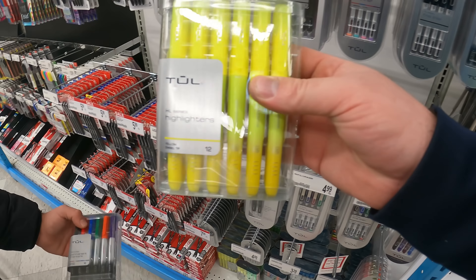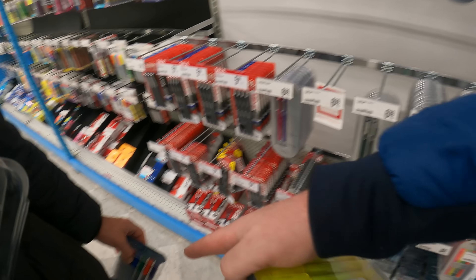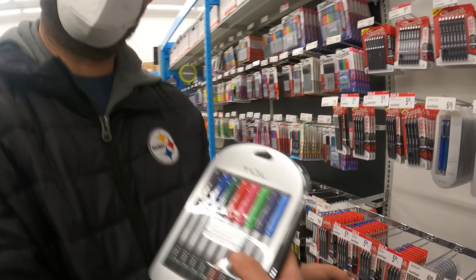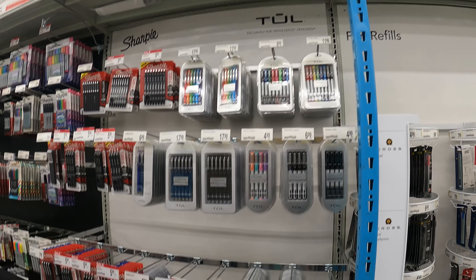All right, YouTubers, I forgot to record the last store. So we're here with Stu. Tool highlighters - we'll get you UPC codes. Three dollars for this pack of 12. This pack of 12 is three dollars. And then this pack of eight is two dollars.